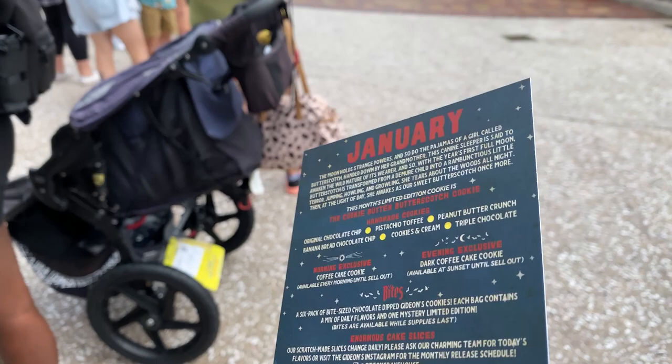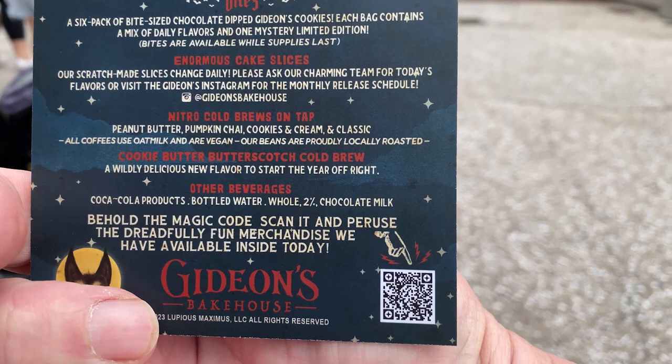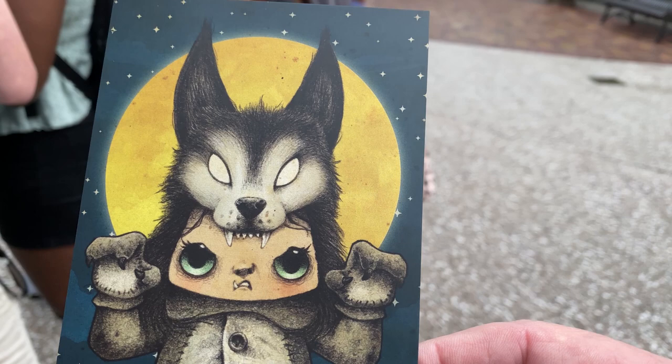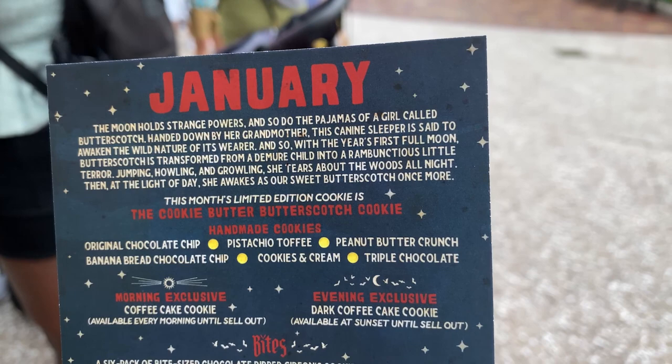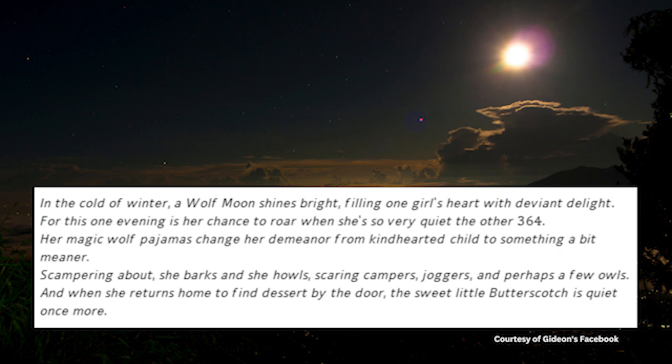Here's our first piece of Gideon's for 2023 — it is Butterscotch! They have the menu on the back and the story, with a little QR code if you want to take a picture. This is January's flavor — Butterscotch. We're supposed to leave a cookie or a piece of cake on the porch and she comes and eats it at night. 'In the cold of winter, a wolf moon shines bright, filling one girl's heart with deviant delight... the sweet little Butterscotch is quiet once more.'